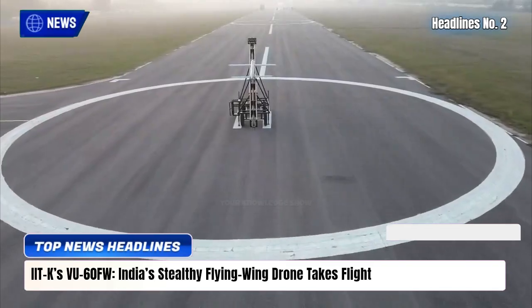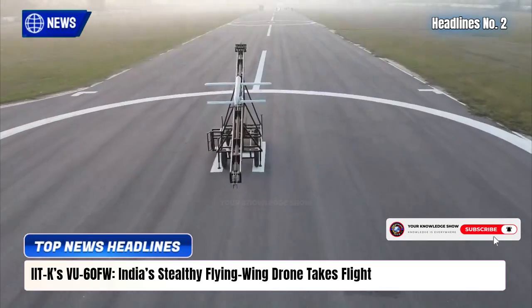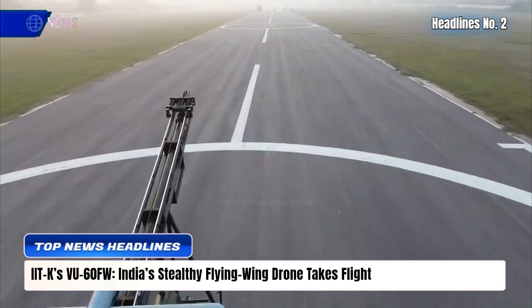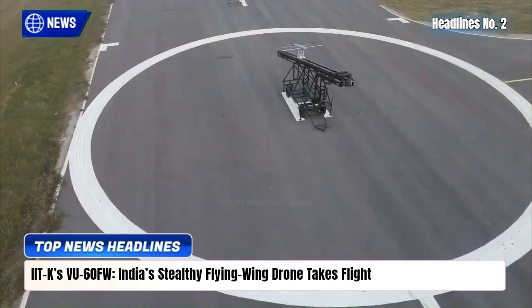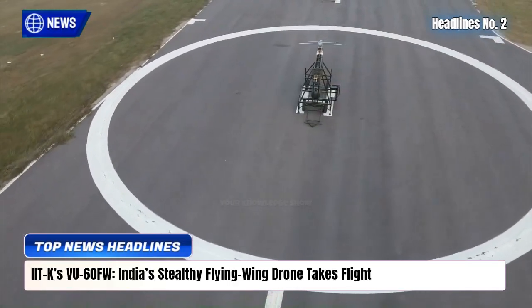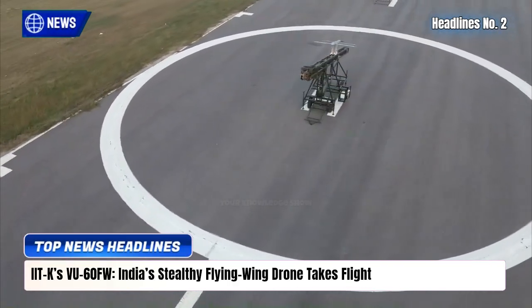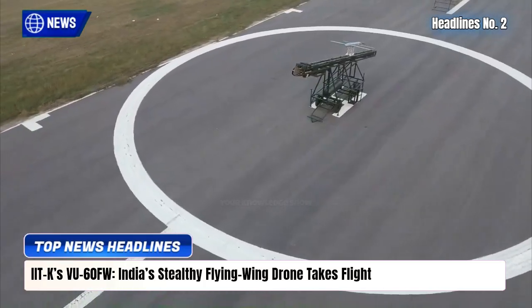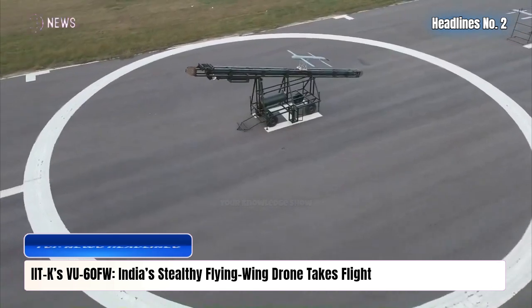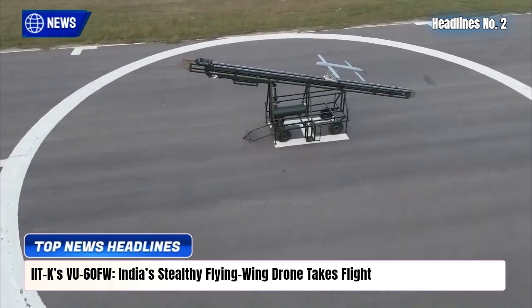Backed by Ministry of Defense funding and DRDO support, the 4-6-hour endurance UAV features low RCS shaping, electric silent propulsion, and modular sensors including electro-optical, infrared, and synthetic aperture radar. With a 150 to 200 kilometer reach and swarm-ready design, the VU-60FW enters trials this December, marking a significant leap in indigenous drone innovation.